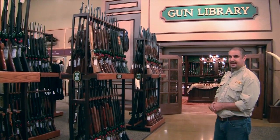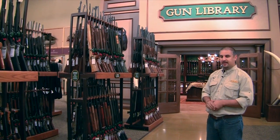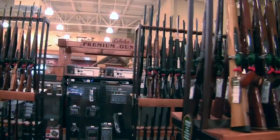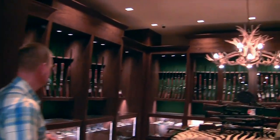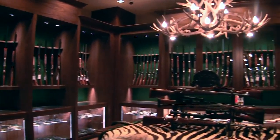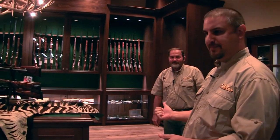A lot of the firearms in our gun library are antiques and collectibles — anything from World War I and World War II era guns, maybe even some Civil War era guns. All of our firearms are showcased in here: handguns, antique collectibles, old World War I relics. Our gun library manager is Mike Sims — he's the guy to come see, and no one knows more about firearms than Mr. Sims.